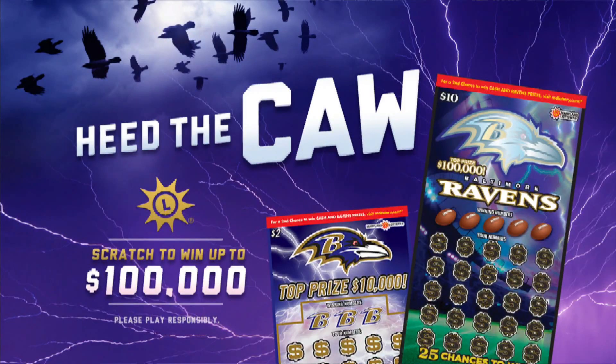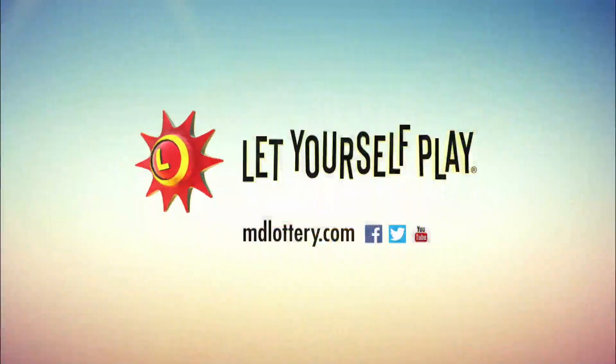Heed the call with Raven scratch-offs for the Maryland Lottery. You can win up to $100,000 instantly. More at mdlottery.com. The Maryland Lottery — let yourself play.